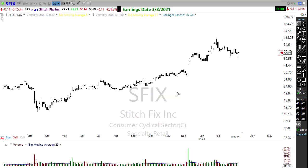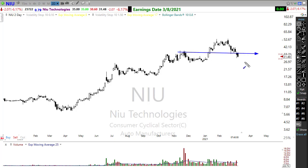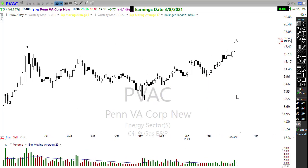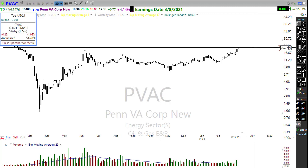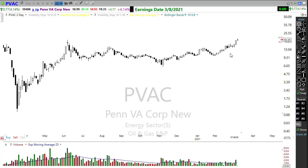SFIX — StitchFix — is one to keep an eye on. Retail has been really, really strong here recently, and if we can hold this pattern and that trend, there is opportunity for StitchFix to move on higher. NIU is another one to watch, though it has started a bit of a problem, breaking down through support and breaking that trend. And the last on the list is PVAC — very, very bullish, very strong, pushing up into some price resistance levels in the chart. Oil and gas is obviously very, very strong in the market at the moment.